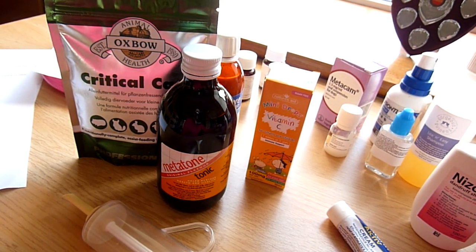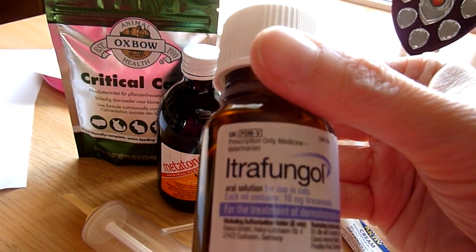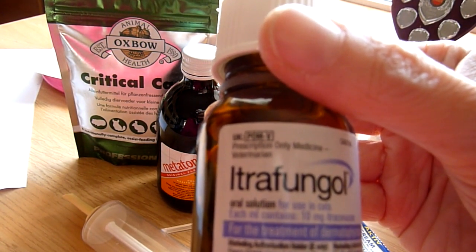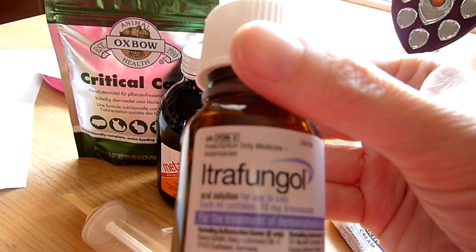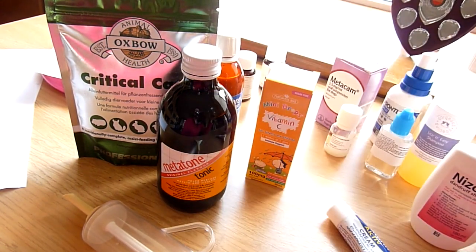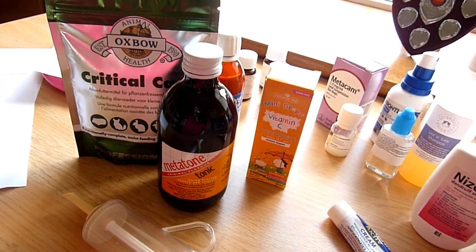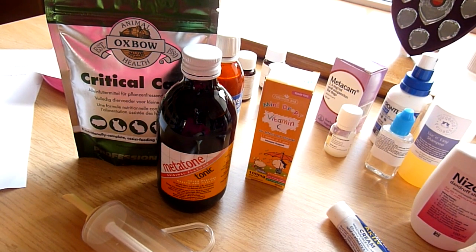The other thing I've used is Itrafungal. This is a prescription-only medicine that's really effective - you treat one week on, one week off for a period of five weeks. It's pretty much a last resort because it's really expensive, but it really does work. I think that's everything in my first aid box. I hope you found that video useful - if you did, please give it a thumbs up, and if you're enjoying my videos, please subscribe to my channel. Stay safe everybody, goodbye.